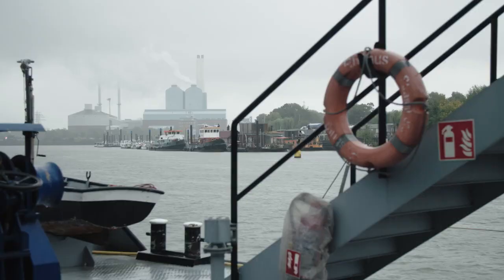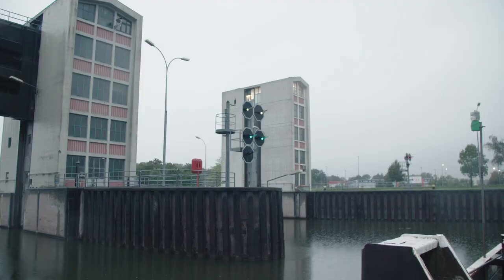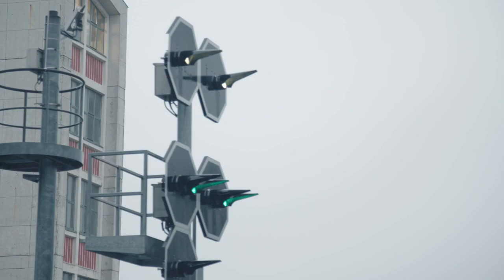Transporting freight via inland waterways is good value and climate friendly. Emissions are considerably lower, and it doesn't put any strain on the road network. It's a niche that doesn't bother any other forms of transport — that's a major advantage. But of course it means that people aren't really aware of what we do.